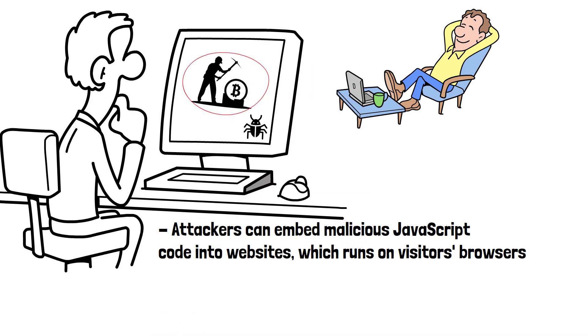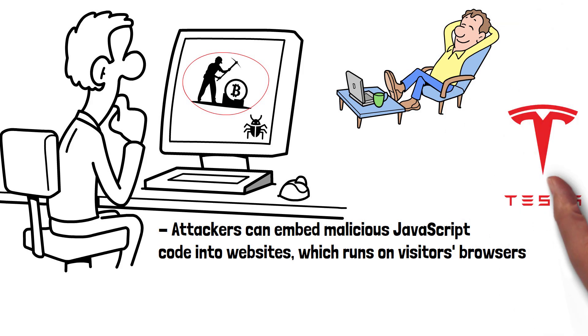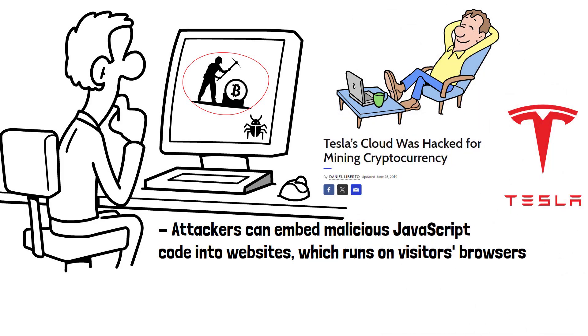It's not just individual users that are targeted for cryptojacking. Elon Musk's Tesla fell victim to it in 2018, when its Amazon Web Services cloud infrastructure was found to be running mining malware.